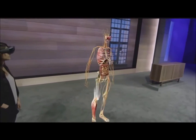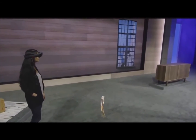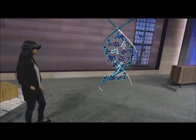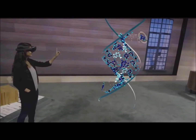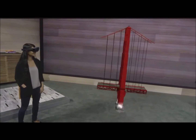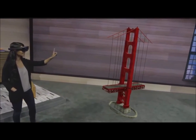Imagine for a moment some of the other fields that could be changed — for example, chemistry and genetics, art, engineering, and paleontology.